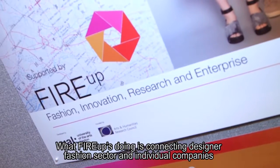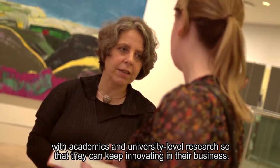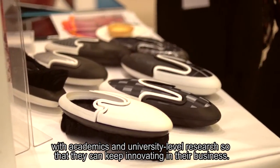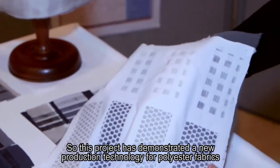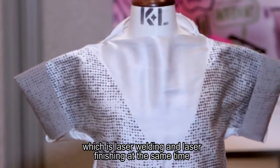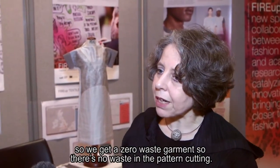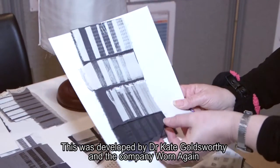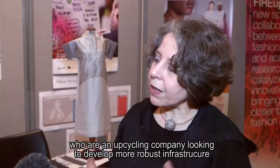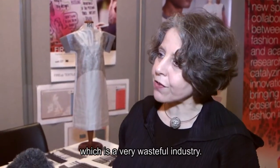What Fire Up is doing is connecting the designer fashion sector and individual companies with academics and university-level research so they can keep innovating within their business. This project has demonstrated a new production technology for polyester fabrics — laser welding and laser finishing — resulting in a zero-waste garment with no waste in the pattern cutting. This was developed by Dr Kate Goldsworthy and the company Worn Again, an upcycling company looking to develop more robust infrastructure for new processes for the whole fashion industry.